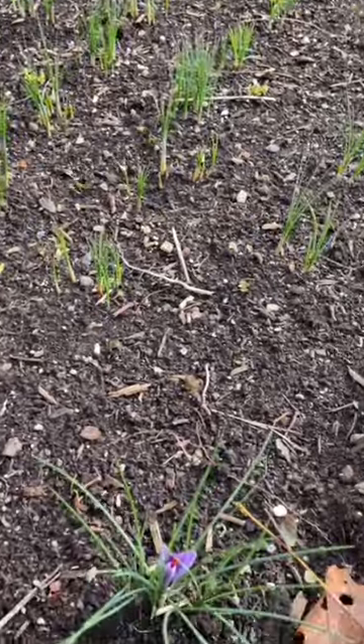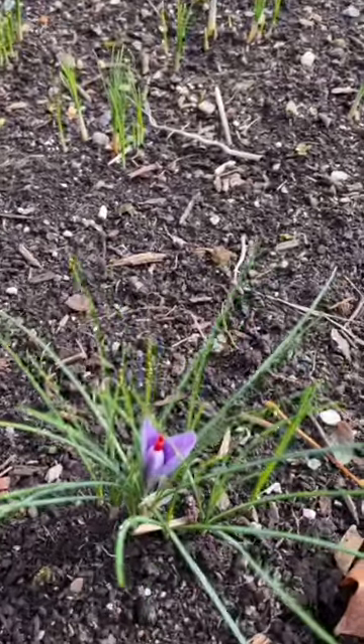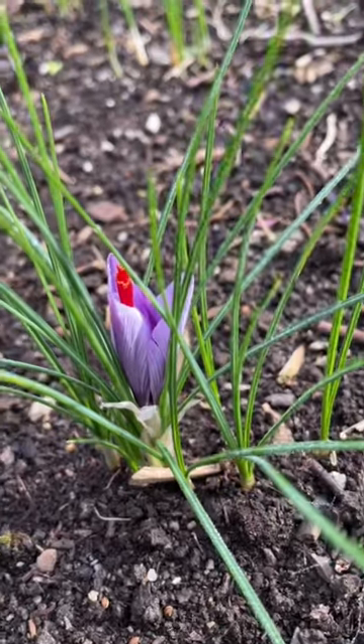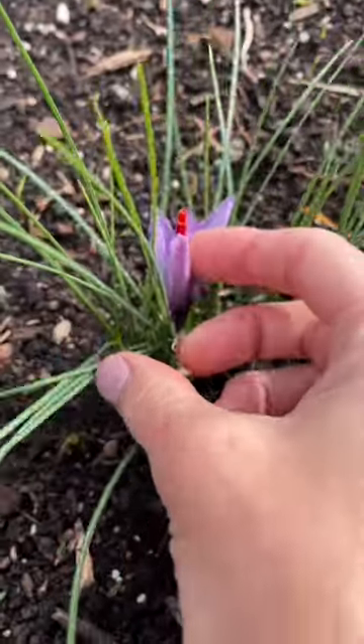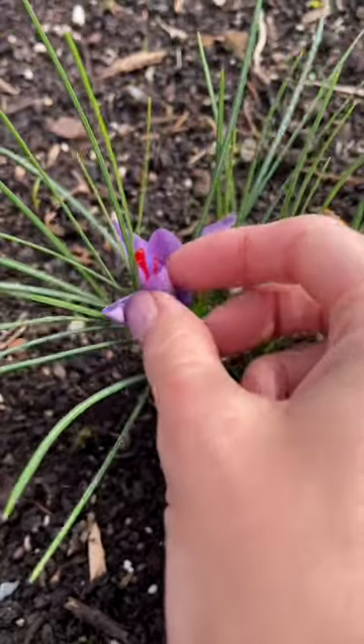This is a bed full of fall blooming crocus, but not just any crocus — these are saffron crocus. Saffron is the most expensive spice in the world by weight, but if you're in zones 6 through 10, you could easily grow it yourself.